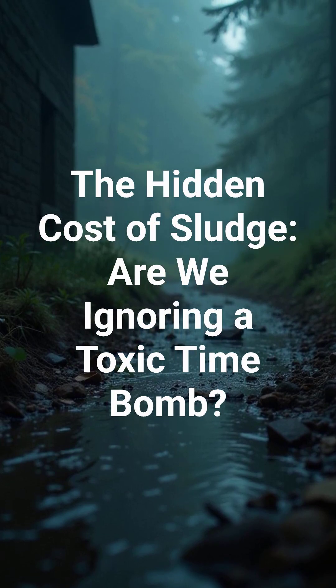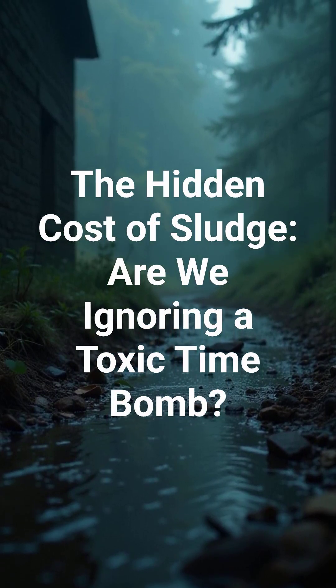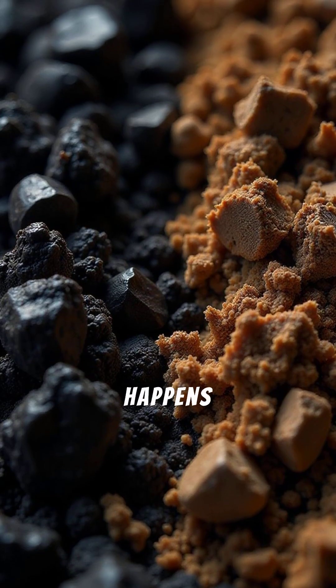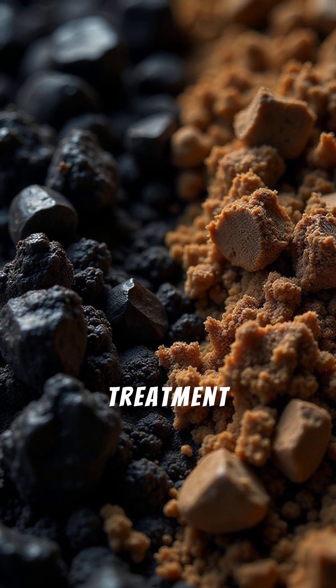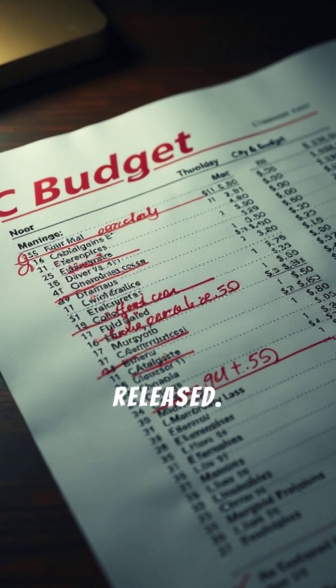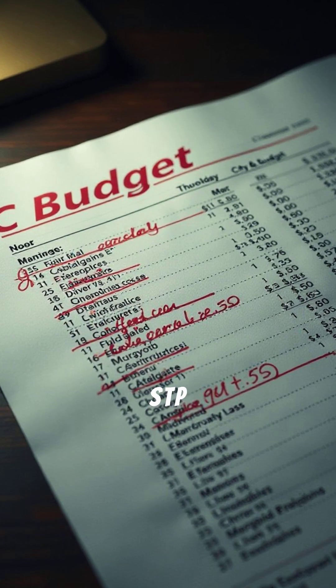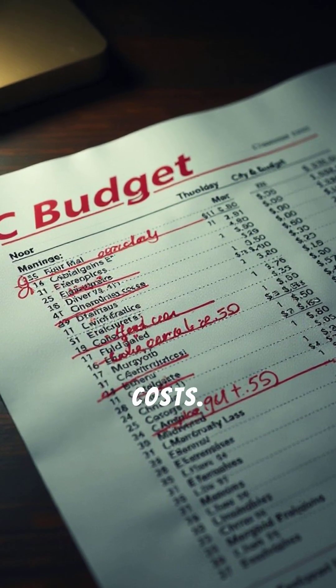The hidden cost of sludge — are we ignoring a toxic time bomb? Is your city's wastewater treatment truly clean? What happens to the sludge after treatment is just as important as the water released. Let's dive into the alarming differences between STP and CETP sludge and their hidden costs.